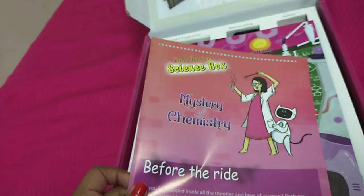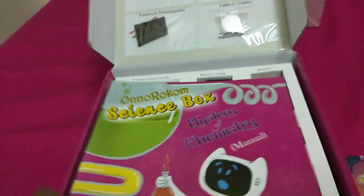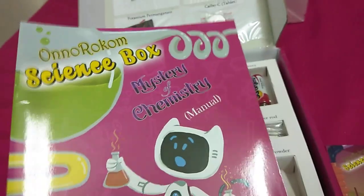I'm going to first show you guys these. This is a table of chemistry — I don't know anything about chemistry. Then we have mystery of chemistry before the right instructions. Then we have Rubik of Solving mystery of chemistry. Then we have science box mystery of chemistry manual.